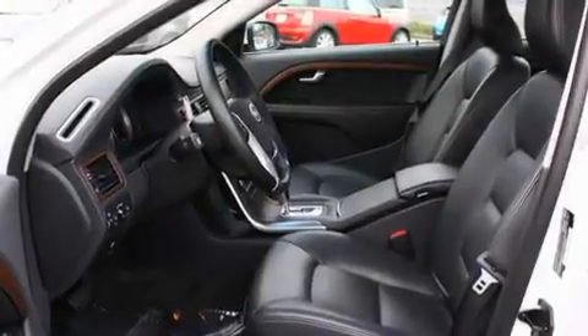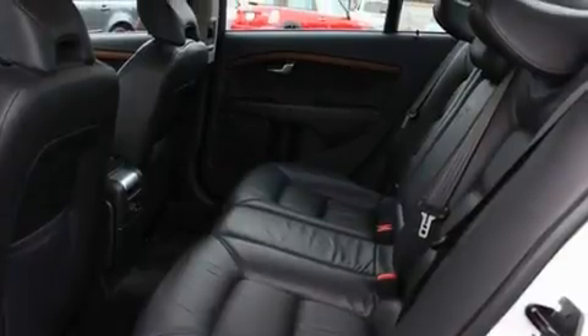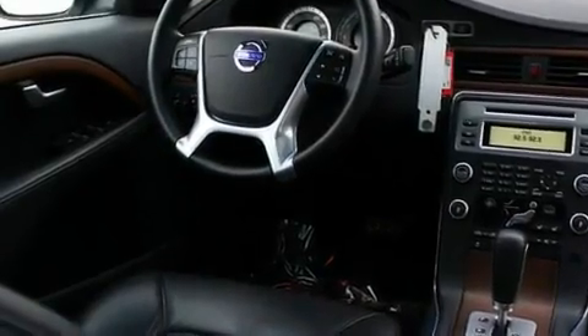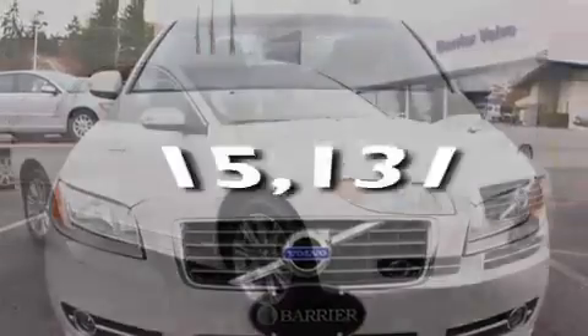Its top features include a sunroof, heated seats, cruise control, an MP3-ready stereo system, a leather-wrapped steering wheel, alloy wheels, fog lamps, a traction control system, air conditioning with automatic climate control, and this vehicle has fewer than 16,000 miles on the odometer.